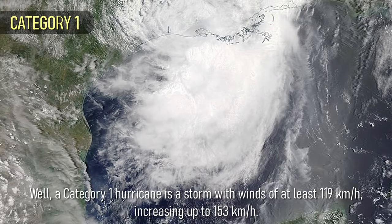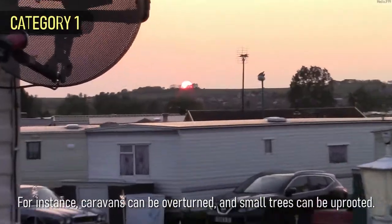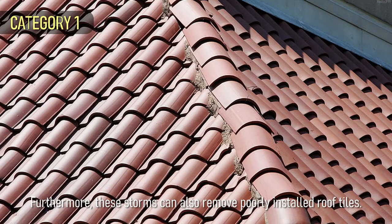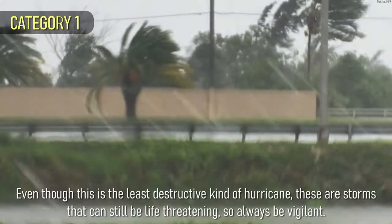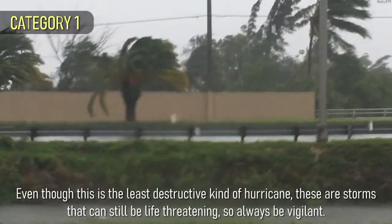A Category 1 hurricane is a storm with winds of at least 119 km per hour, increasing up to 153 km per hour. Even though this is the weakest level for a hurricane, these storms can still produce damage. For instance, caravans can be overturned and small trees can be uprooted. Furthermore, these storms can also remove poorly installed roof tiles. Even though this is the least destructive kind of hurricane, these are storms that can still be life-threatening, so always be vigilant.